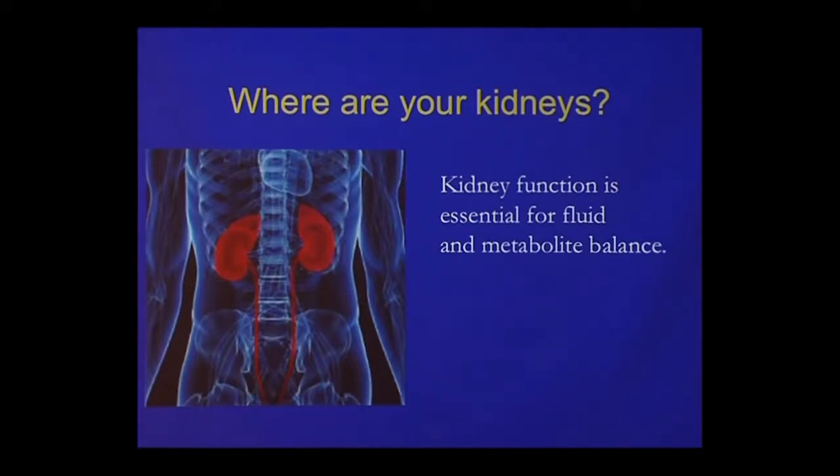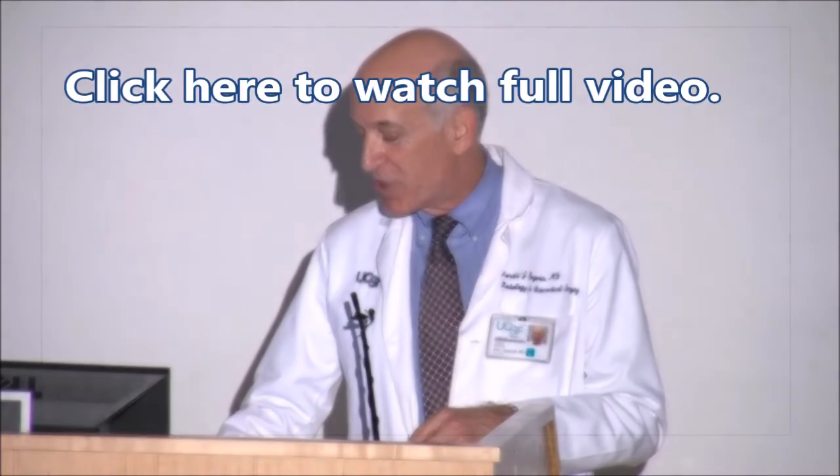Where are your kidneys, since I'm going to talk about kidney tumors? They're really close to your spine — right below the back muscles and right under your lungs. There's the lungs, the diaphragm, and then you're right into the kidneys, but they're way in the back of you. They're essential for fluid and metabolic balance, so things like potassium and sodium all depend on the function of your kidneys.